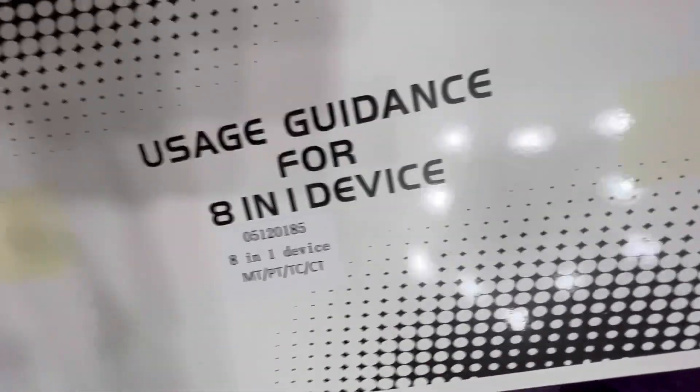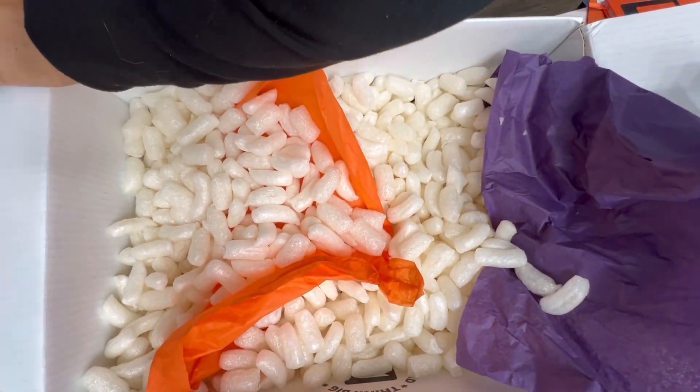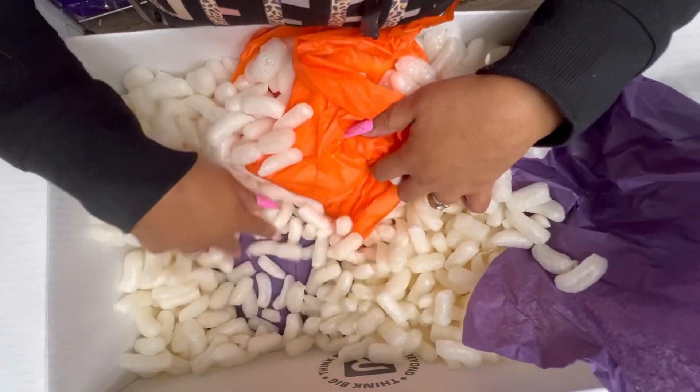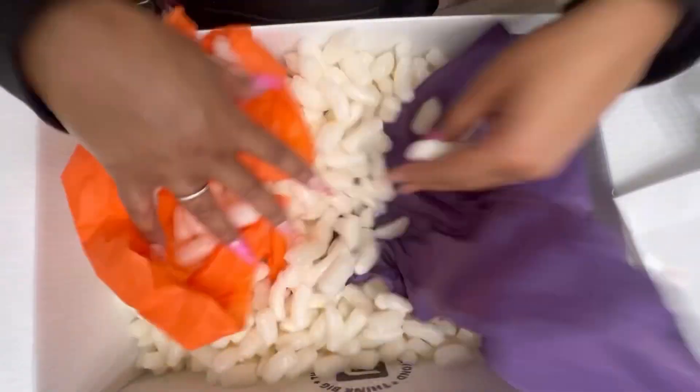I will definitely be putting this 8-in-1 to use. I'll open the box in a sec so you guys can see what's in it.